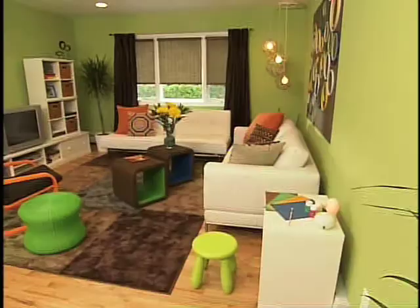Wow. It looks very different. Wow. I like the sofas — I always wanted a white one.